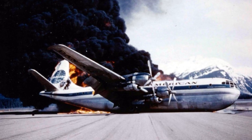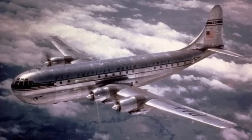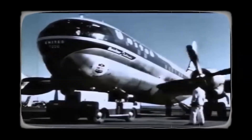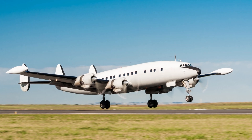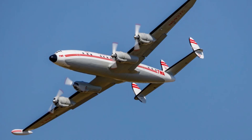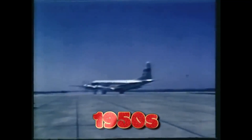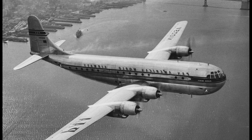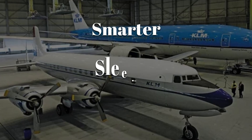Then it all started to fall apart. In the end, the Boeing 377 just couldn't keep up. Only 56 of them were ever built — a small number for such a big idea. Even with its luxury features and bold design, the Stratocruiser turned out to be too expensive to run. Airlines quickly realized it cost more to fly and maintain than it was worth. Compared to newer aircraft like the Douglas DC-6 and the Lockheed Constellation, the 377 felt like old news. Those planes were faster, more fuel-efficient, and much easier to work with. By the early 1950s, airlines were already retiring it, and the excitement faded fast.